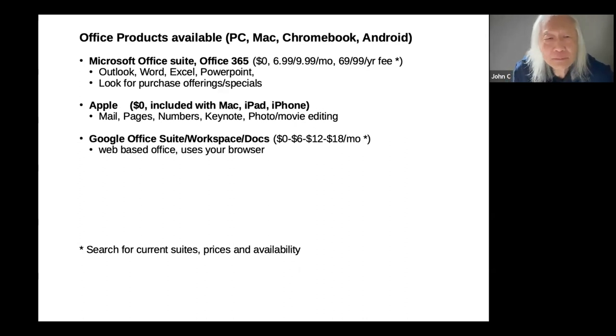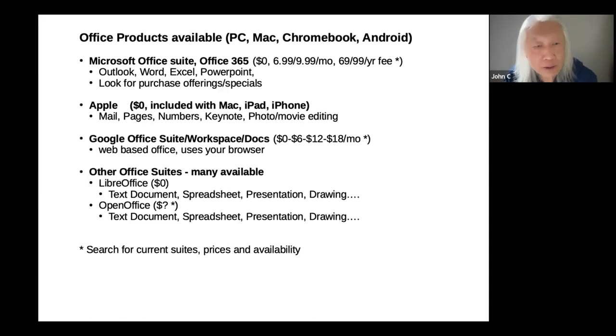Google has become a major office product supplier with Mail and a whole suite of products designed for word processing, spreadsheet, and presentation. Google Office uses your browser as the main interface. Another suite of office products is called LibreOffice — Libre is zero cost and runs on PCs, Macs, and Chromebooks.